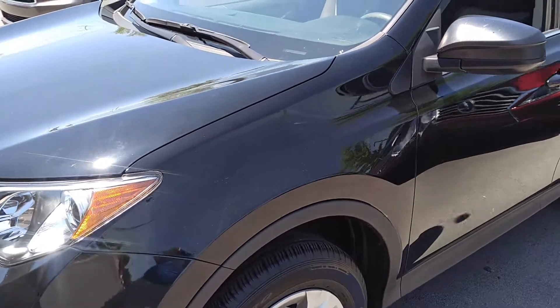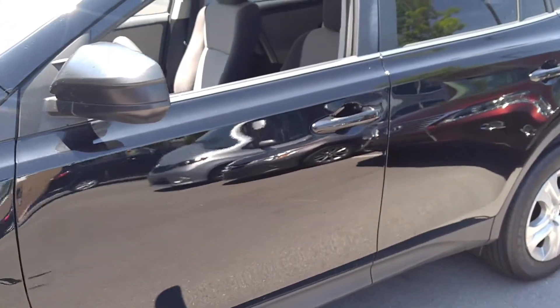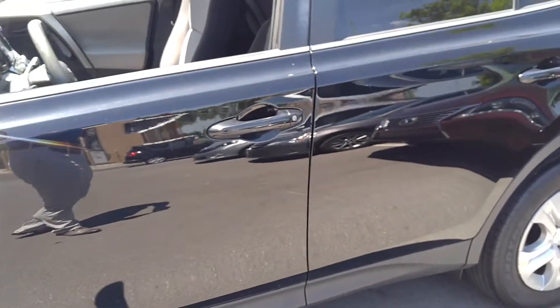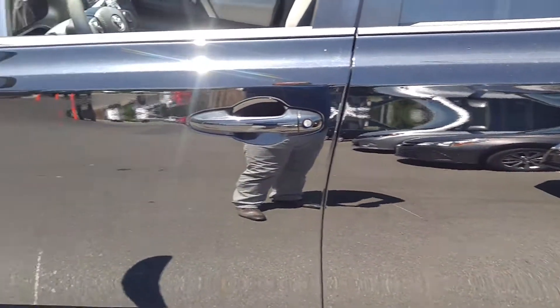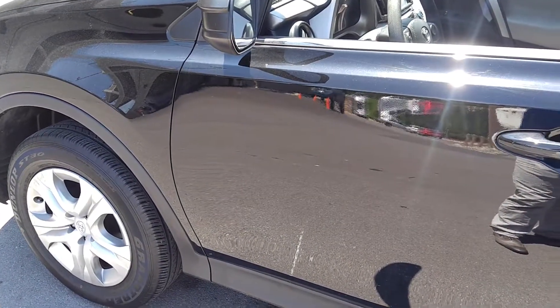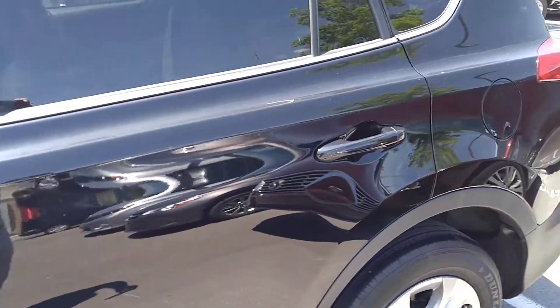This vehicle is off of lease from Toyota Financial Services. It was serviced at a Toyota dealership its entire life, so it's been very well mechanically maintained. As you can see going over it, the body is in great shape. The paint has a beautiful shine to it and it's just about to go into detail to get even more beautified.